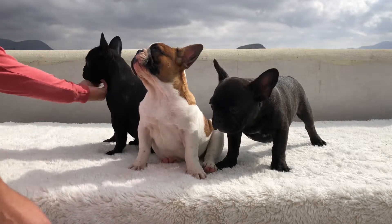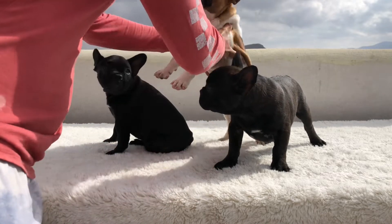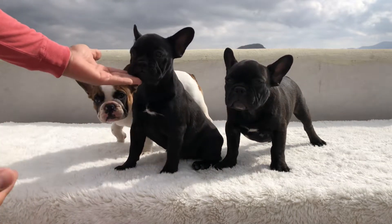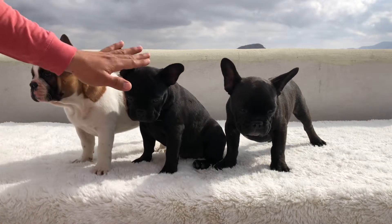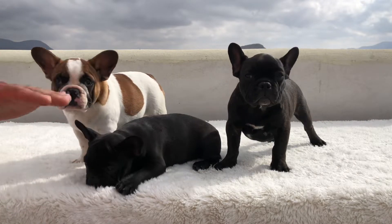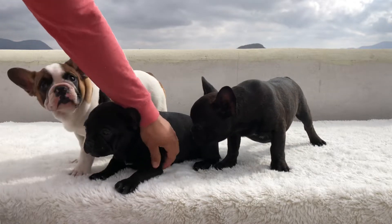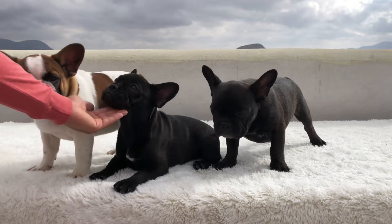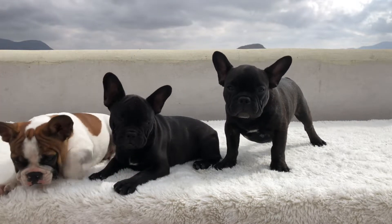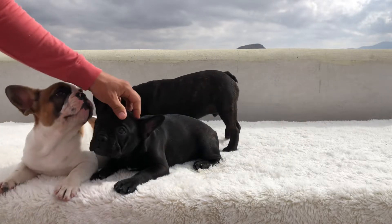These guys are all good to go. So let me show Luna here — she's the last one we've got going on. So this is Luna, our last female. We had a total of three females in the litter and this is our last one. She's beautiful too — chunky, nice arms, short muzzle, and a good cute looking face. That's her cute puppy face.